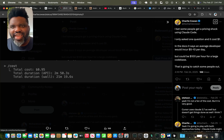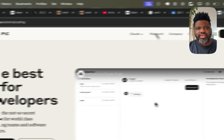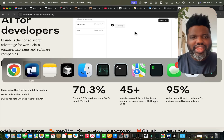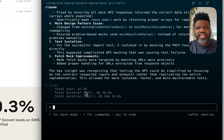I saw someone on Twitter saying: 'I bet some people get a pricing shock using Claude. I only asked one question and it cost $1.' In the docs, it says an average developer will incur $5 to $10 per day, but it could be $100 per hour for a large codebase. When you look at Anthropic's marketing around Claude Code, they express that 45-plus minutes is saved for internal developer tasks completed in one pass. In my personal experience, I can't confirm that time saving, but what I've noticed is the cost — it is quite pricey.